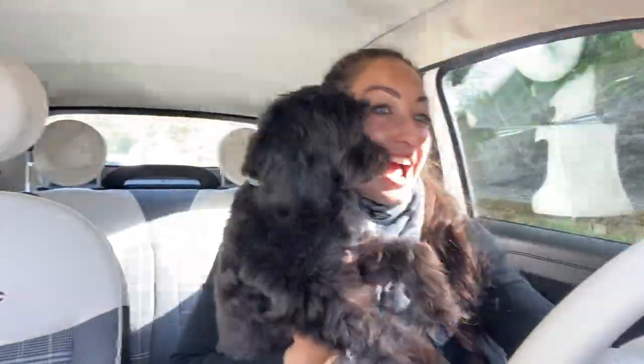Just before you all start freaking out, I am inside my urbanisation. I'm not going over 20 kilometres an hour, but the dog wanted to be on my lap. Say hi. There we go. Behave.